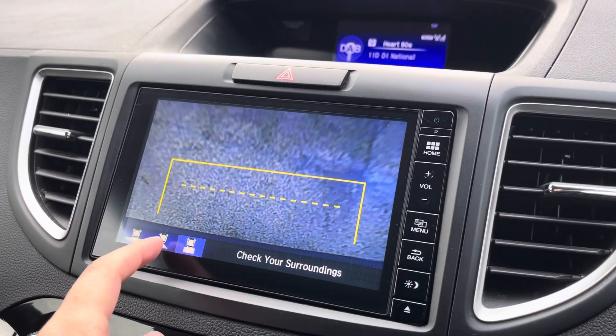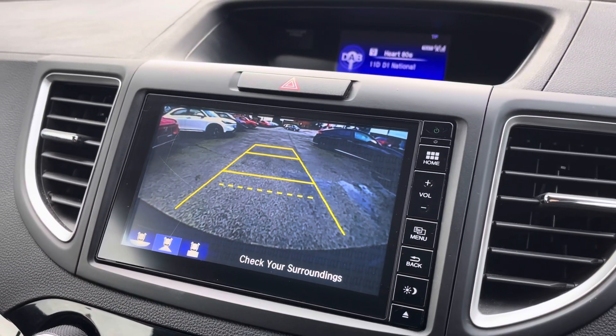When in reverse, you'll get this menu here — it's got three different rear view cameras, including a tow bar fitting camera.